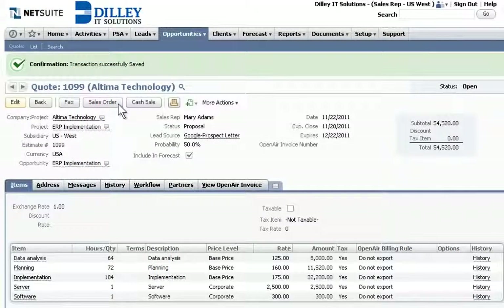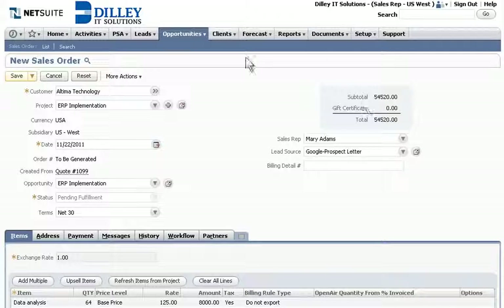NetSuite automatically updates quotes with the latest bill rates, making it easy to generate the quote, convert it to a sales order, and subsequently notifies the professional services team.